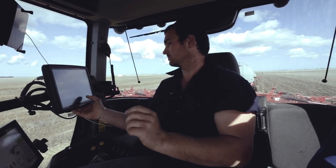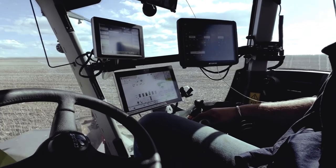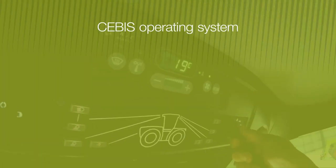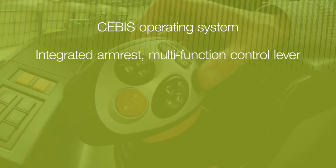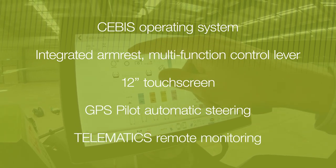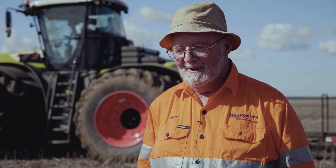Xerion tractors share the same cabin and operating system as Ali's two CLAAS Lexion 8700 combine harvesters. Onboard technology includes the CEBIS operating system, which features an integrated armrest, multifunction control lever, the new 12-inch touchscreen, GPS pilot automatic steering and telematics remote monitoring.